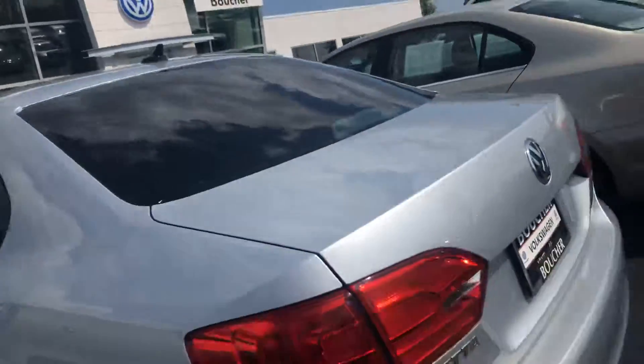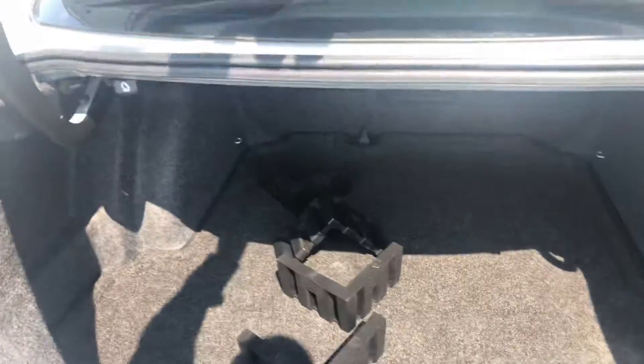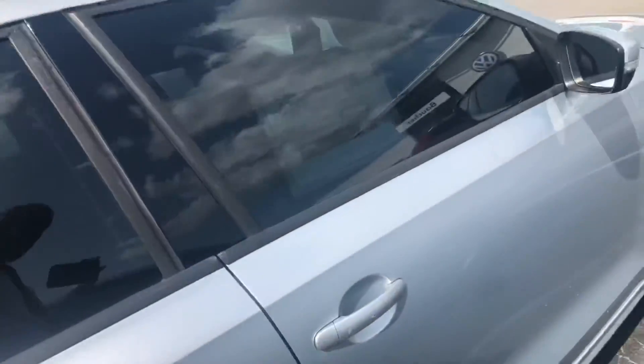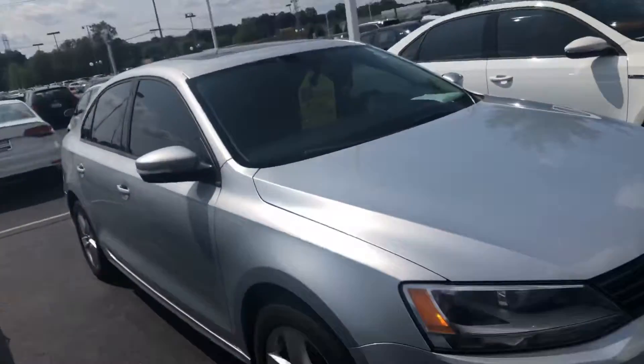The certified warranty gives you a two-year unlimited mileage bumper-to-bumper warranty through Volkswagen. The cargo area in back looks great, and the passenger side looks very nice as well.